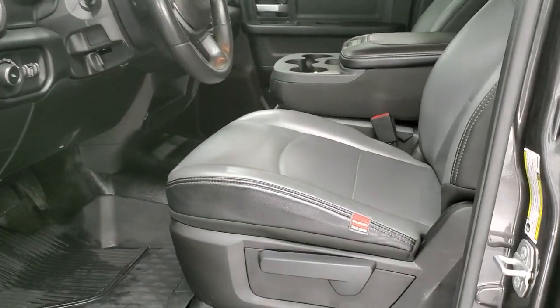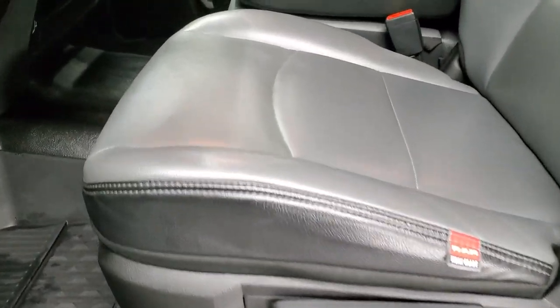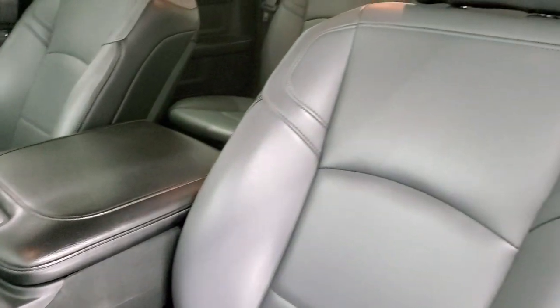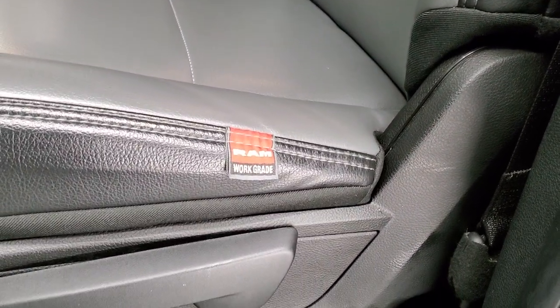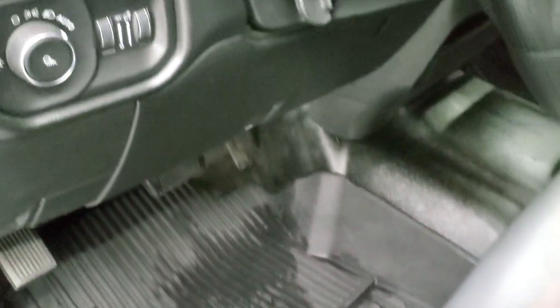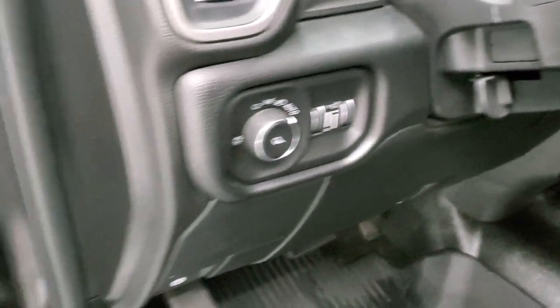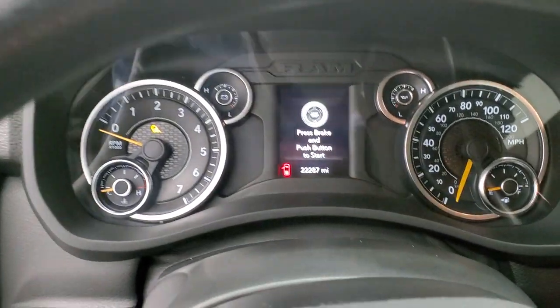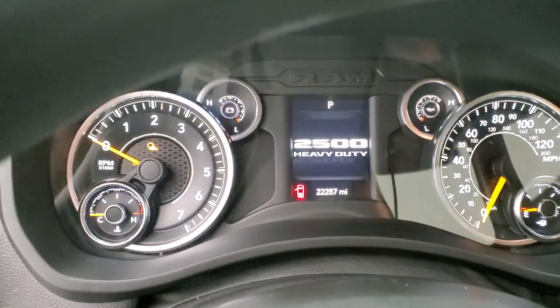Inside, the Tradesman package gives you the black and gray vinyl interior. You get the 40/20/40 split bench seating — no rips, no tears. It's the Ram work-grade vinyl. Factory all-weather floor mats, and it does have the rubber floors as well for easy cleaning. Auto headlamps, power windows, power locks, and power mirrors. We'll hop inside, check out the miles, radio, and everything that this truck has to offer on the interior.